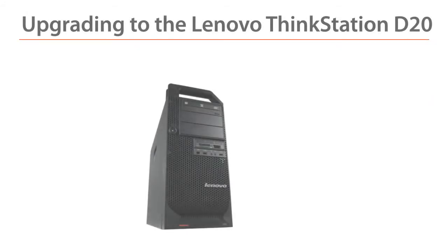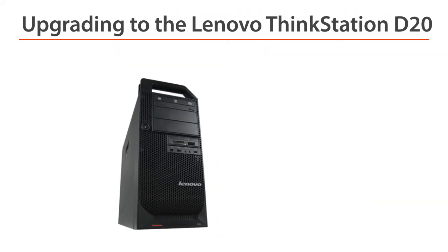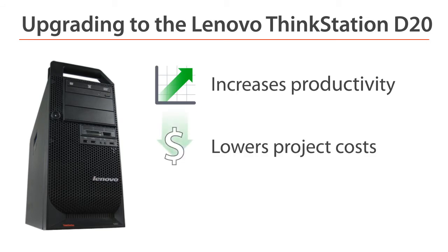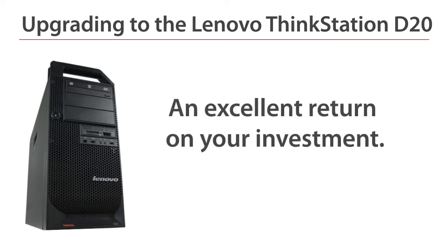Upgrading to the dual processor ThinkStation D20 gives you time back. Reducing rendering time lets you move on to other tasks sooner. This increases productivity, lowers the cost of completing projects, and can save design engineers up to an hour a day. That's an excellent return on your investment.